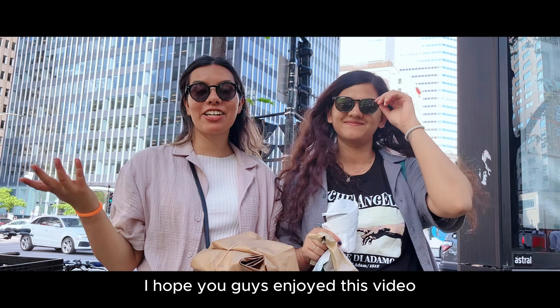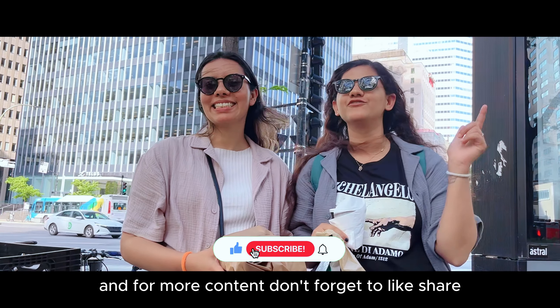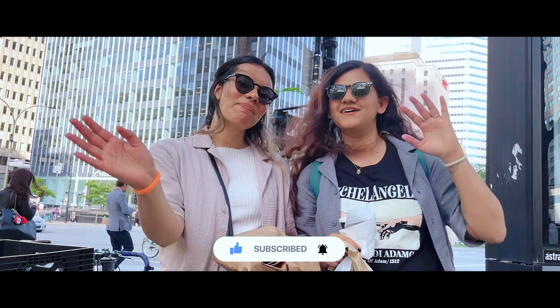So hope you guys enjoyed this video! For more content, don't forget to like, share and subscribe. Until then, bye!